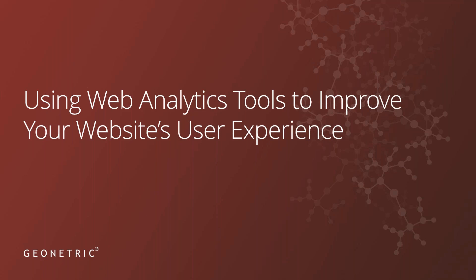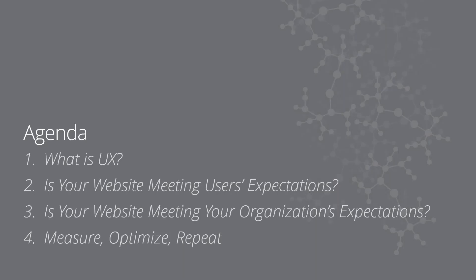Hi everyone and welcome to Improving User Experience with Analytics. I'm Lauren Beaumont and I'm Tracy McCarthy. We will kick things off today by talking about what UX actually is. Next we will give you some tools to determine if your website is meeting users' expectations or not. We will also look at whether or not your site is meeting your own expectations. And lastly, we will measure, optimize, and repeat.